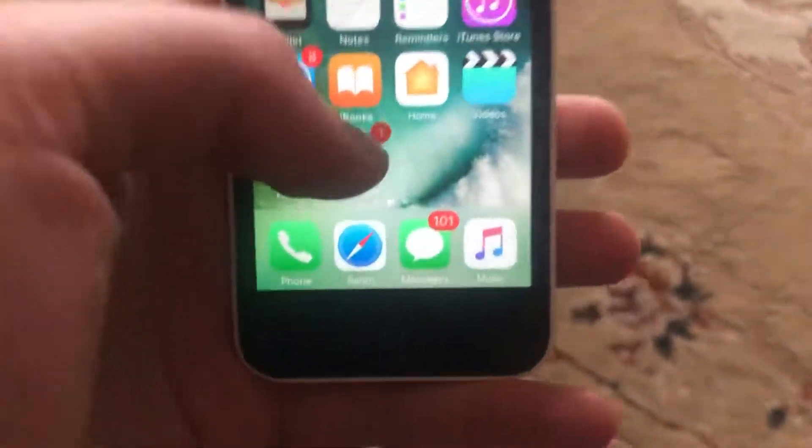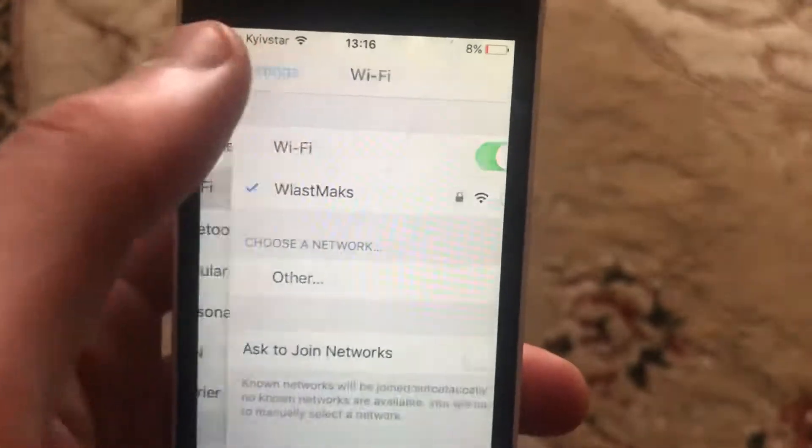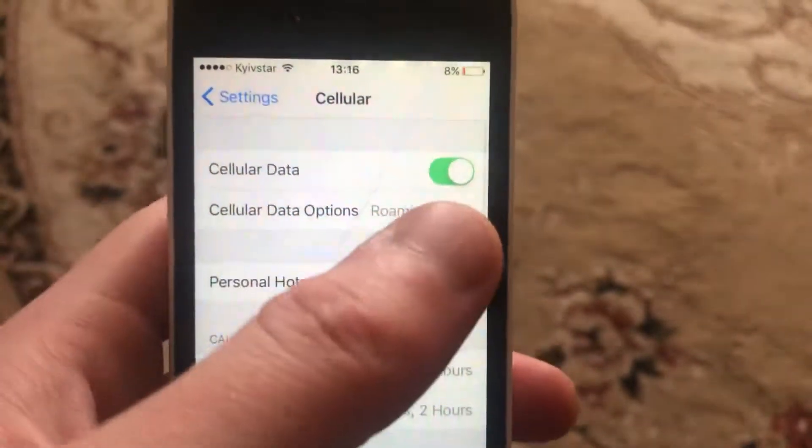If that doesn't help, go to Settings. In Settings, find Wi-Fi. If you use Wi-Fi, just try to turn it off and turn it on again.